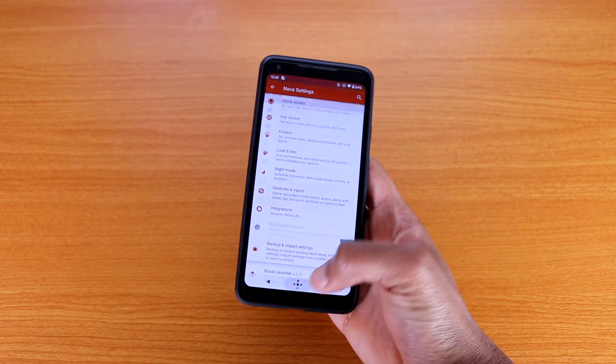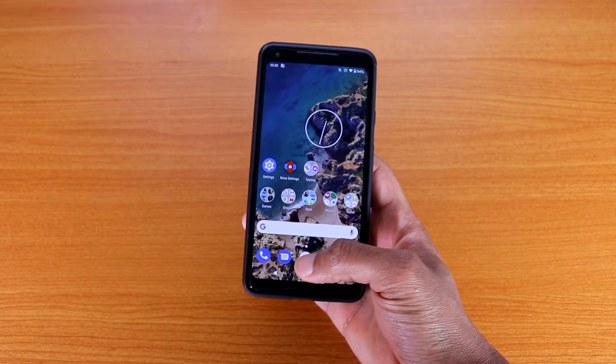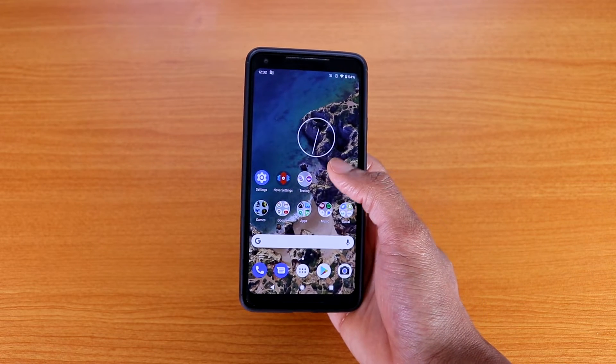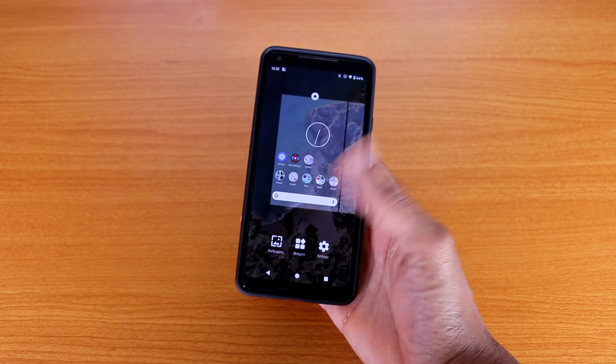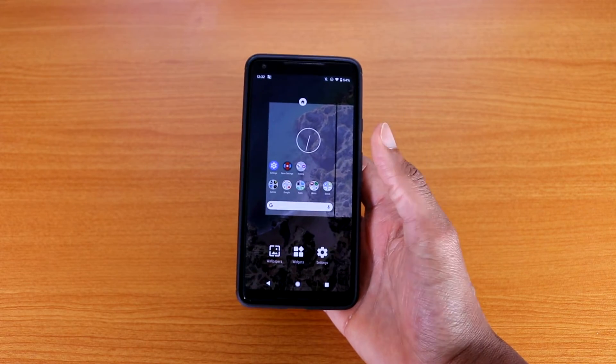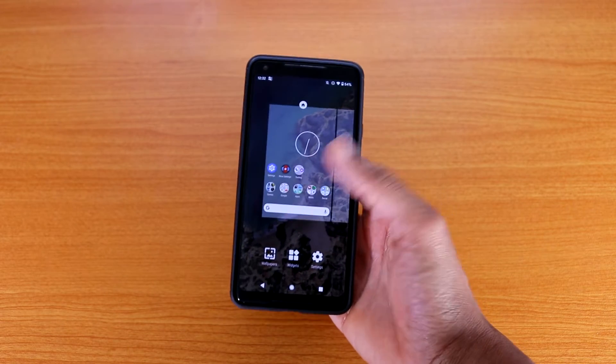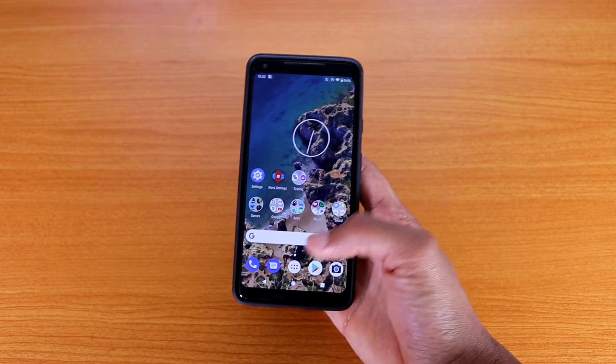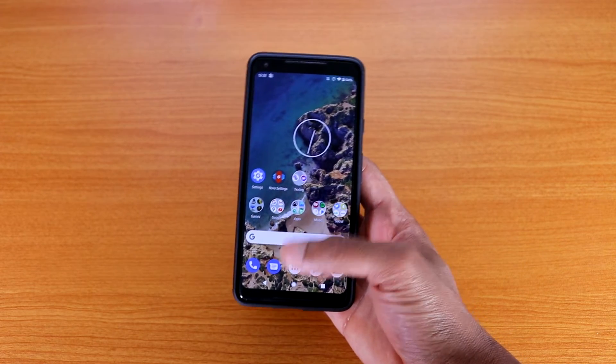I'm using the Nova Launcher, which is why you see the home button in the center. If you're not using Nova Launcher, you'll get the gestures — swipe up to go to the app drawer, swipe down to bring it back. I'm using Nova Launcher, which is why it looks more like a Pixel 1 or Nexus device.